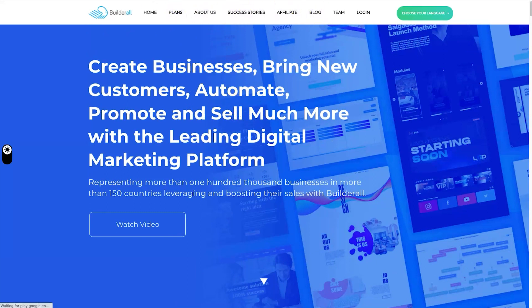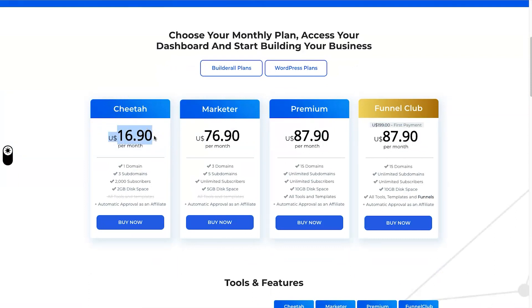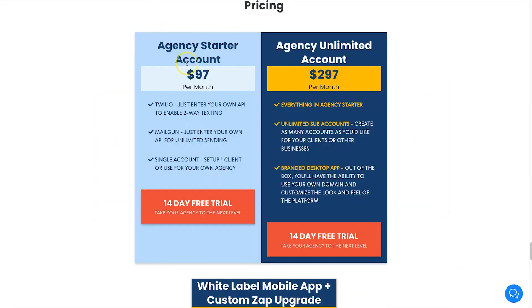When we go to pricing, things start changing quite a bit. Inside Builderall we've got what's called the Cheetah plan — this allows you to have websites, funnels, and email marketing for $16.90 per month. If you want anything like the chat bots mentioned earlier, you're going to have to pay $87.90 on the Premium plan. The only difference between Cheetah and Marketer is the limitations: more domains, subdomains, subscribers, and so on. There's also the Funnel Club, which gives you hundreds of funnels and templates for $200 upfront and then $87.90 per month.